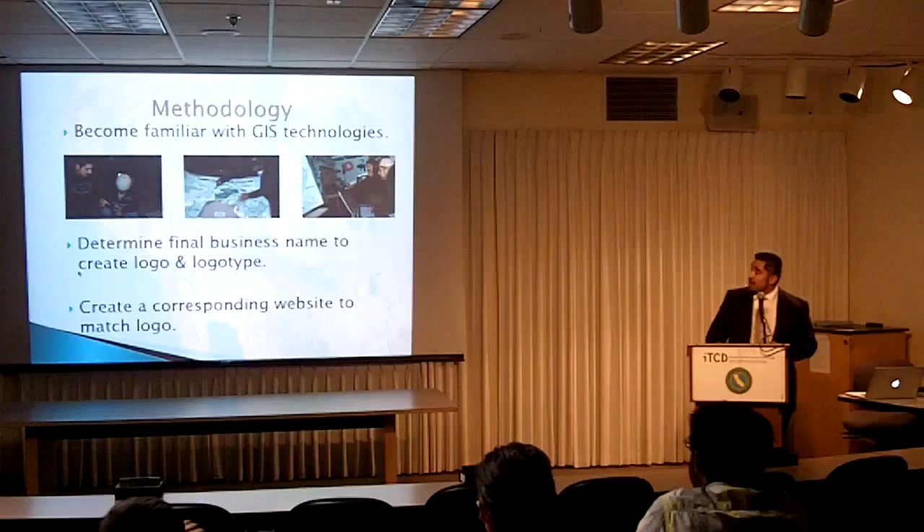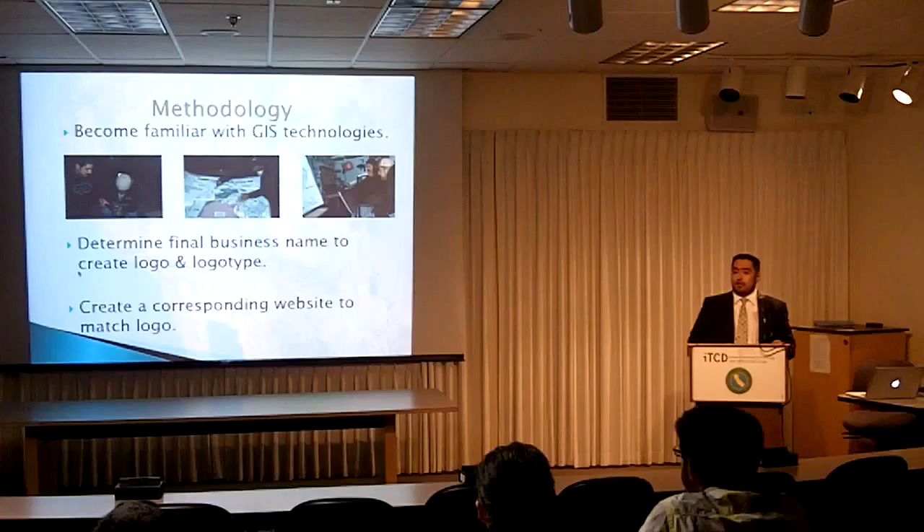Similarly, mobile phones and mobile devices should be able to have access to the information online as well. The methodology at first was to become familiar with the GIS technologies themselves and understand what the users would use them for and what Greg Gonzalez, my client, would like to provide to his clients.